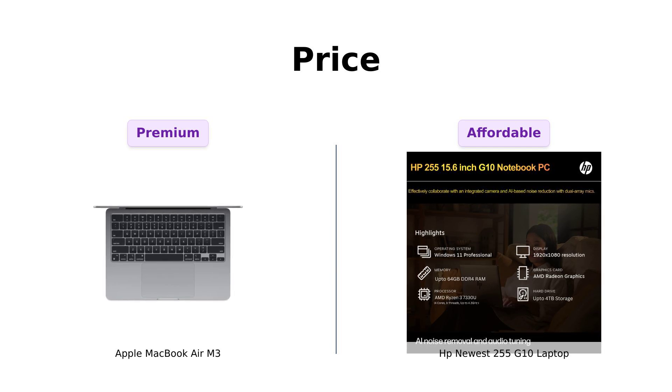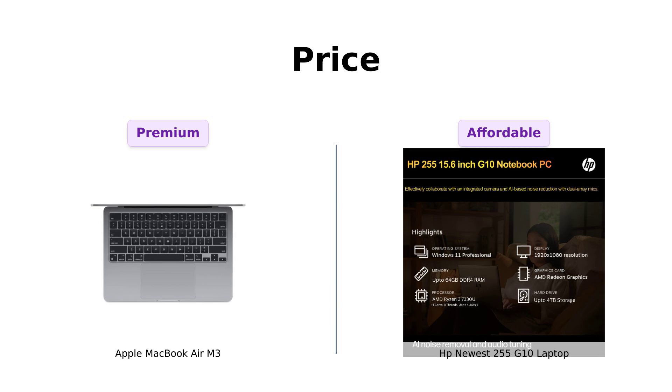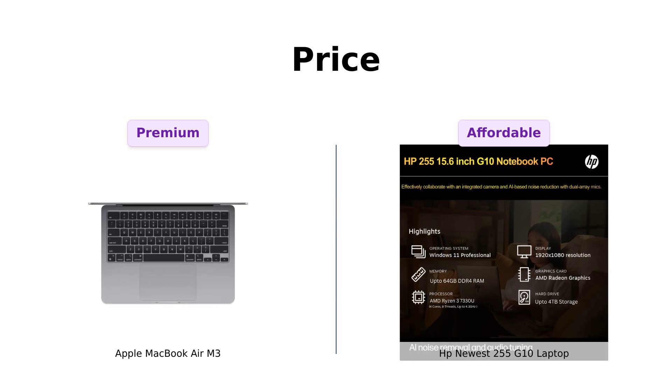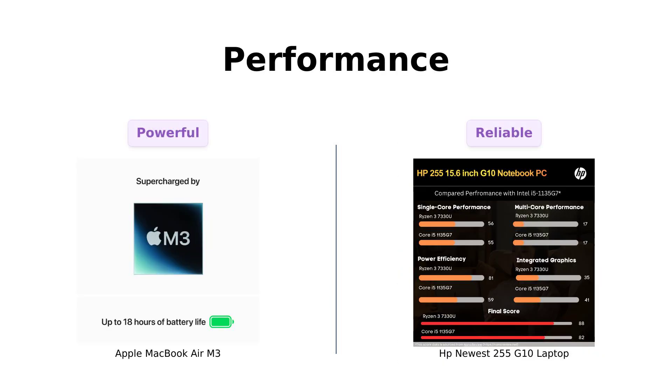Meanwhile, the HP 255 G10 is a steal at just $599, making it a great choice for those on a budget. Users appreciate its affordability and solid performance for everyday tasks, making it a practical option for students and professionals alike.